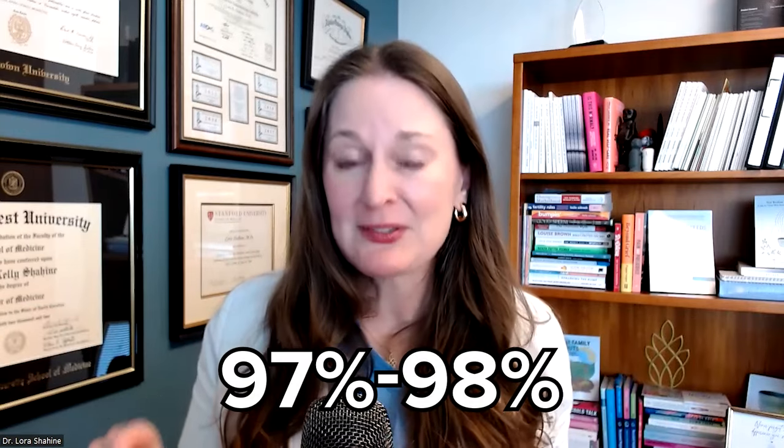Question number four: could the results be wrong? Short answer — yes. It's hard to study this in large populations. If the HSG shows the fallopian tubes are open, how accurate is that? And if it shows they're blocked, how accurate is that? One study looked at 128 patients who had an HSG followed by a laparoscopy to verify the findings. If the HSG shows the fallopian tubes are open, it's right about 97–98% of the time. When it says one or both tubes are blocked, it's right most of the time — but sometimes it might not be, especially when blockage is shown close to the uterine cavity. Let me show you.